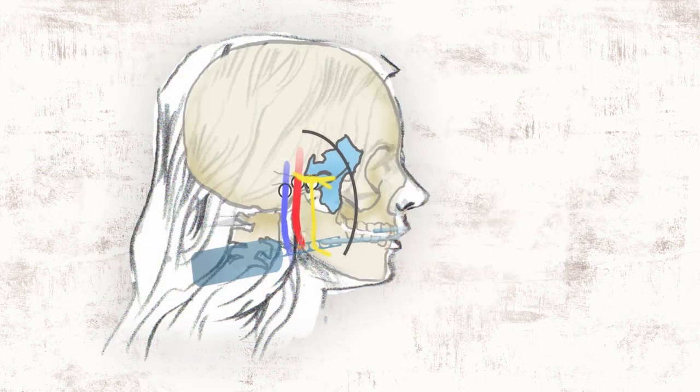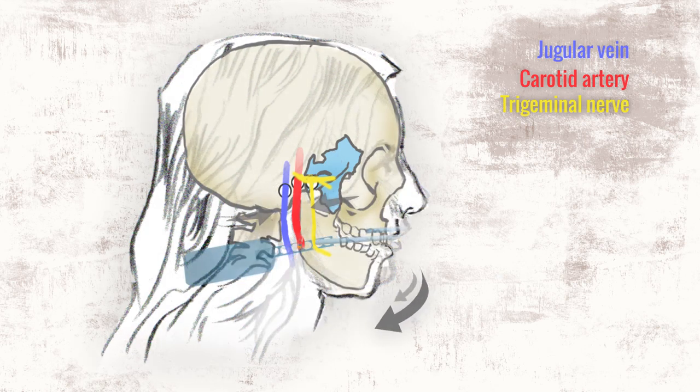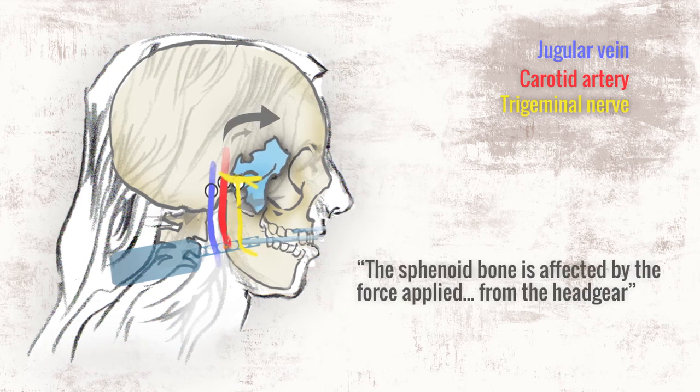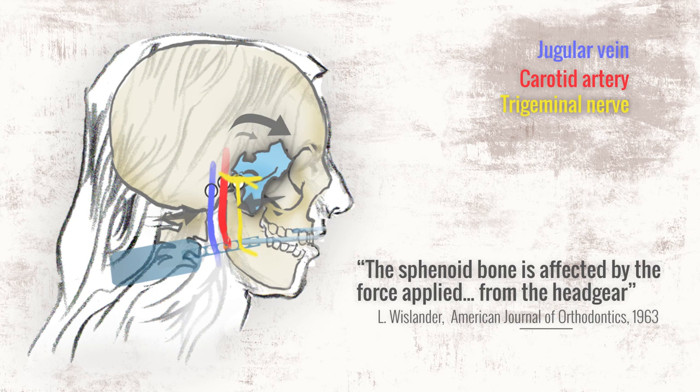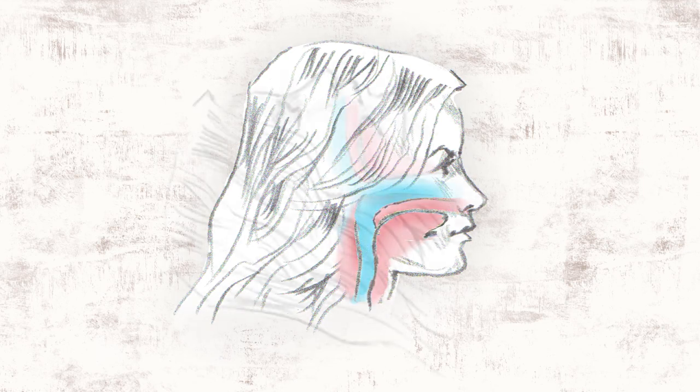A simple physics diagram shows that the growth-stunting forces of headgear pass right through the skull. One study showed that headgear caused an abnormal rotation of the sphenoid bone, and no study has examined the impact of headgear on the skeletal blood flow and nerve pathways of a growing child, or its long-term effects. Having a healthy airway is crucial to the survival of life, and especially so during sleep.